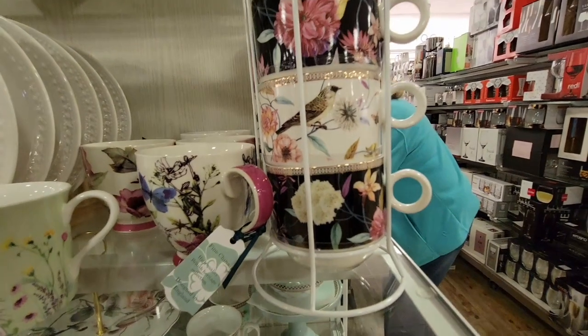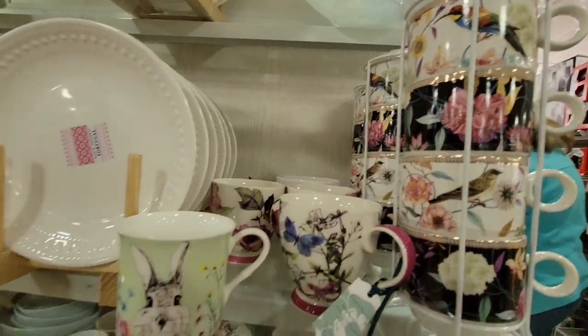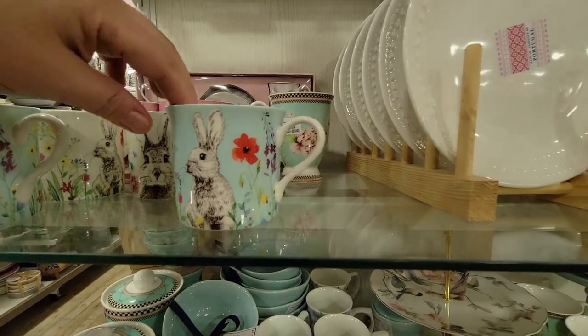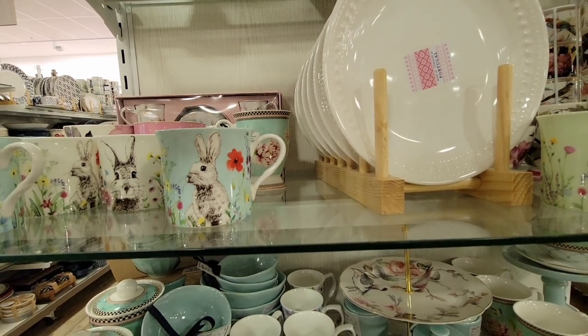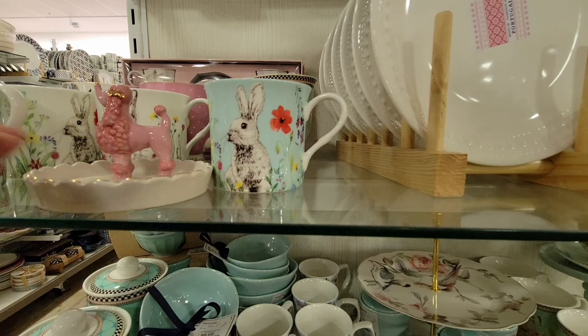I told my husband, 'you got so lucky.' I only ended up taking home a couple of things. I could have just — this is why I don't grab a big basket, because I would have filled it up. Absolutely. And look at this — this was on top of it. It's this little pink poodle.